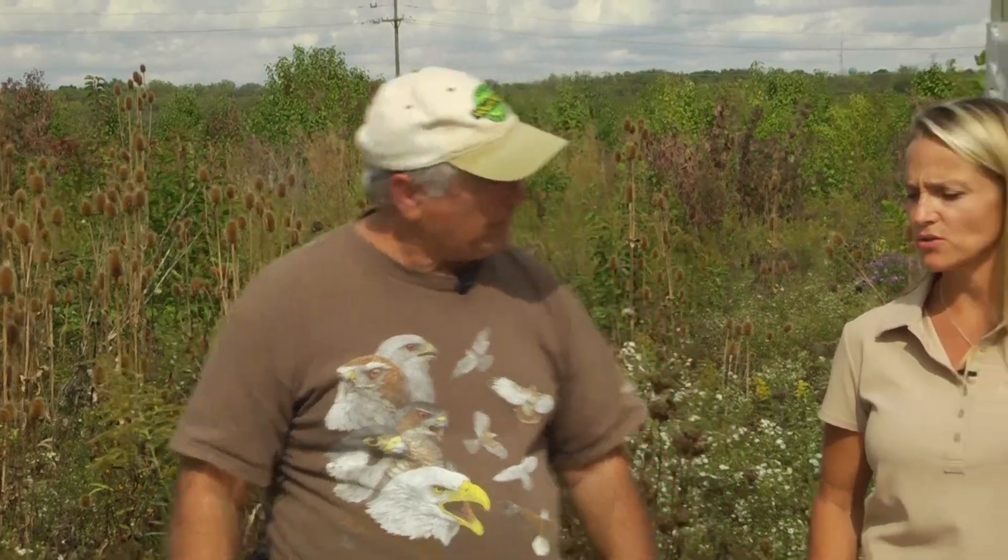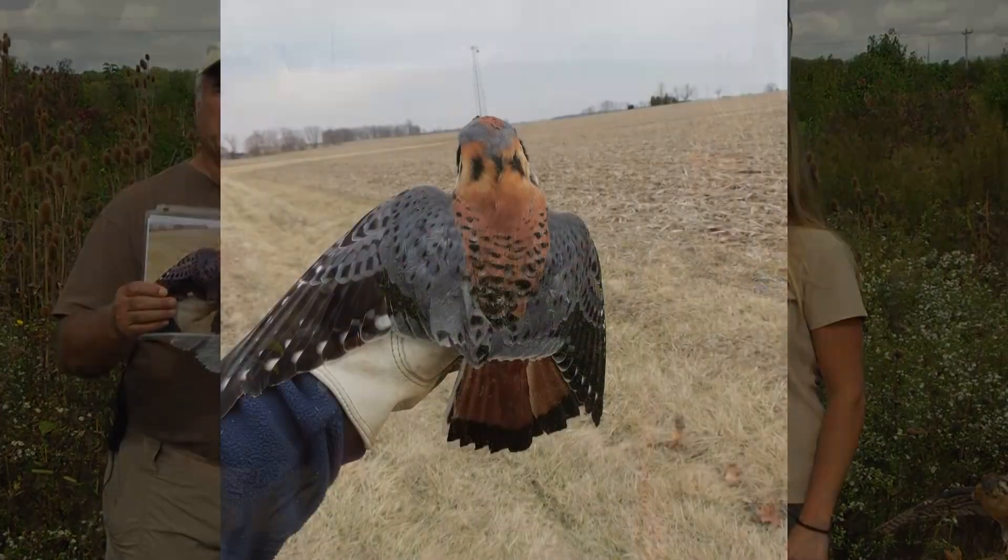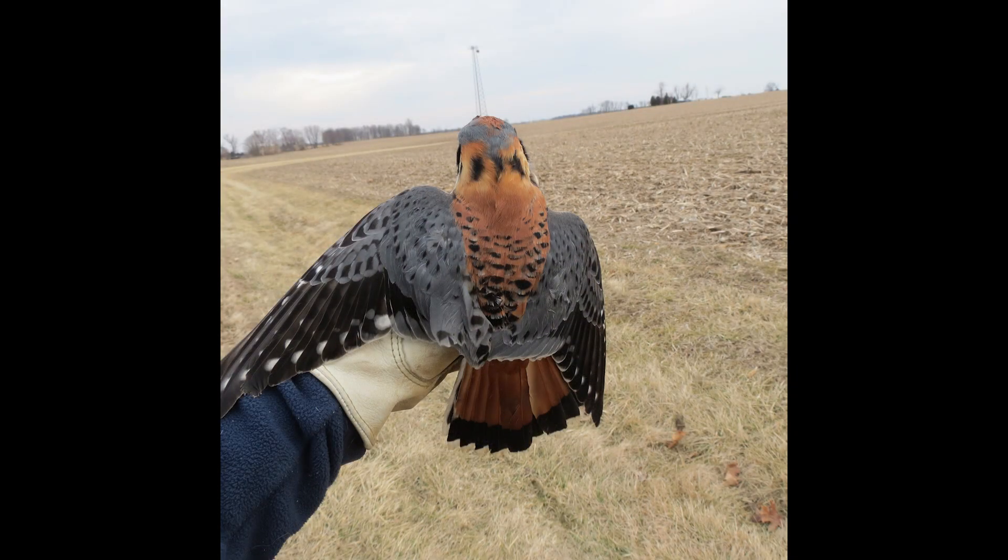So why do kestrels matter? The kestrel population is going down — who cares? They're an indicator of what's happening in the world. With the issues of neonicotinoids and land use practices, they're not doing well, so something is obviously not correct. We believe the young are not replacing the number of adults that die. Adults die at a rate of about 15% a year.